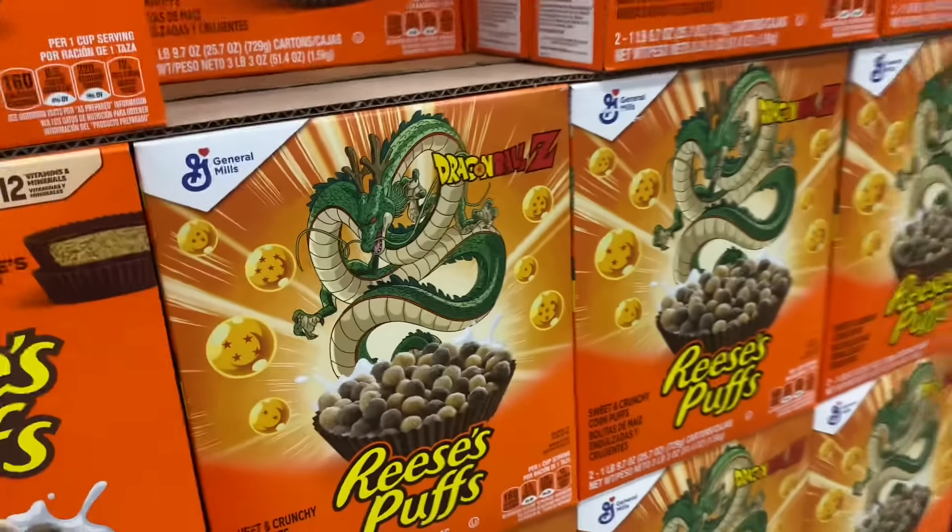Dragon Ball Z cereal! Dragon Ball Z! Okay, come on.